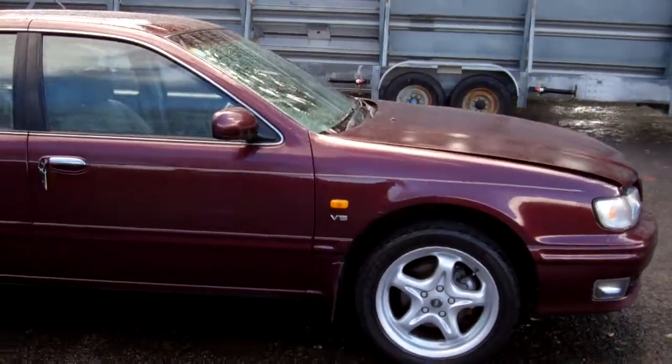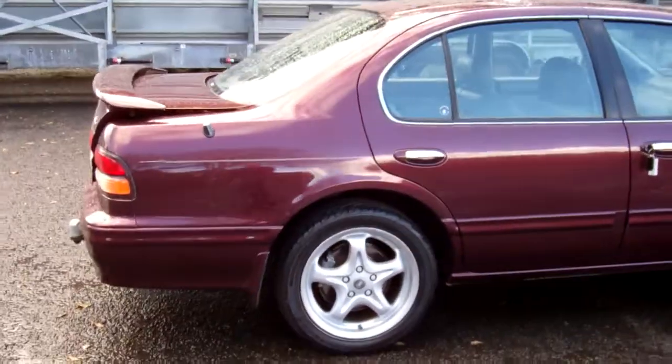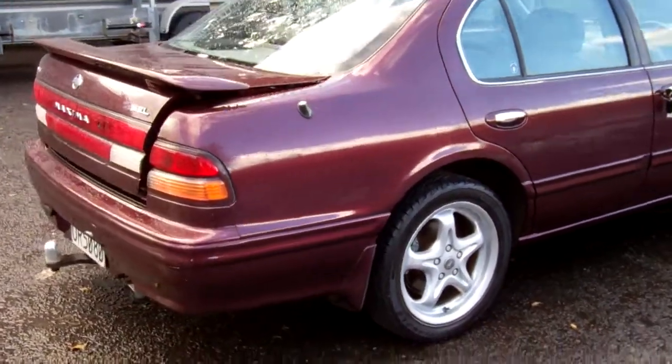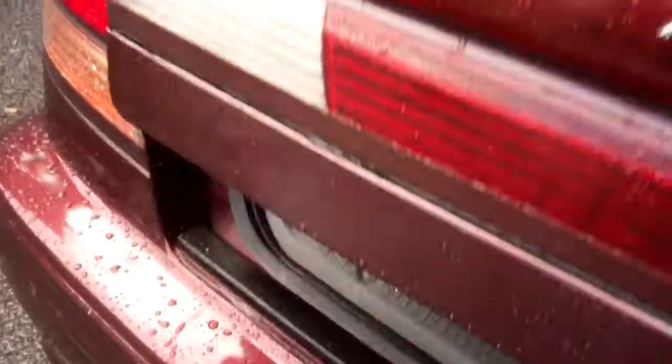Always very popular. V6 3.0. You can see there you've got the rear spoiler, and we also have a tow bar on this model. SELs are the top spec, so you've got everything.